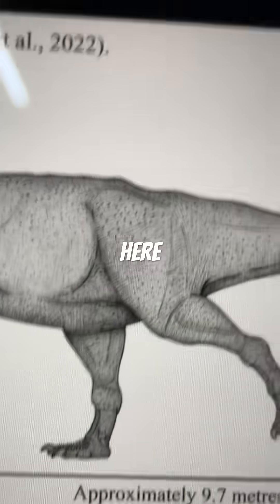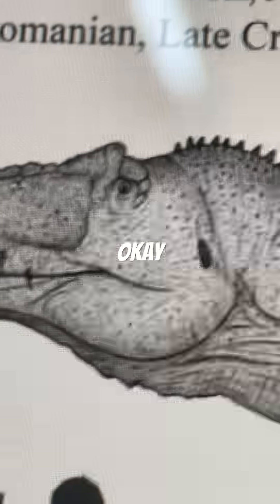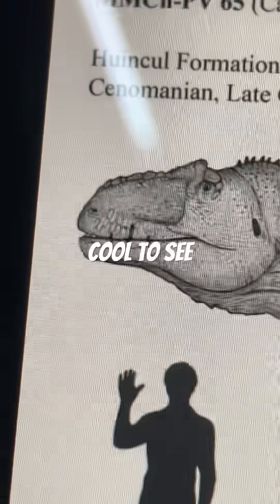The first one, as you can see here, has a notable concave. It has those neural spines on its neck. It does not have any shrink wrapping. It looks surprisingly modern — quite cool to see.